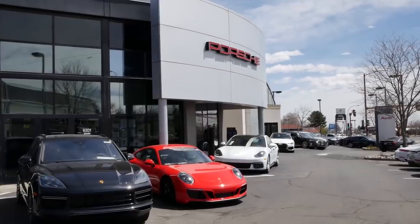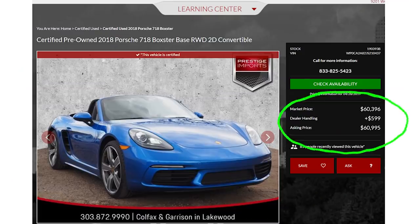I am taking this car out for a drive. Prestige Imports in Lakewood, Colorado has been nice enough to loan me this car and let me do a review on it. I really like the price point of this car and I wanted to check it out.